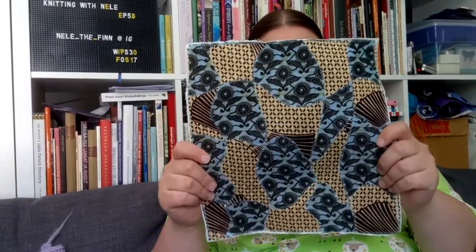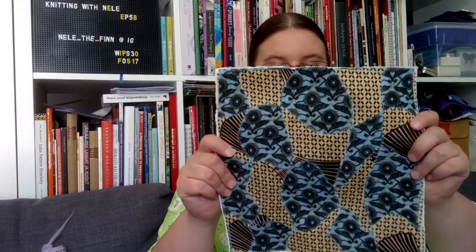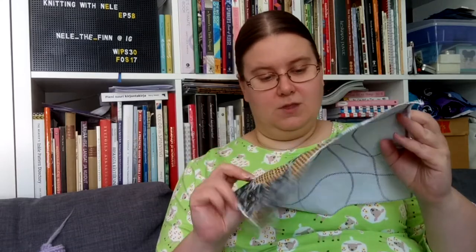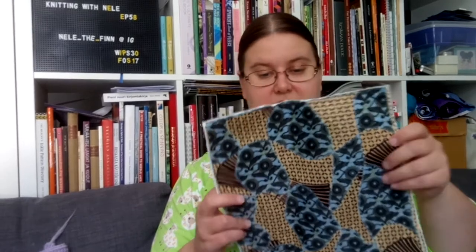Then there was this mock quilting as well — a really cool technique. Basically you have two fabrics on top of one another, then you cut them, and then you braid them on top, below, on top, below. These are also the fabrics I bought from Kenya — some leftovers. I bought them with the idea of starting some quilting but never did, so now I'm actually using them for that.